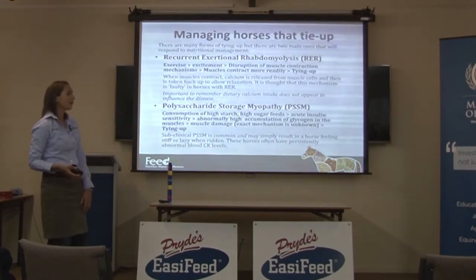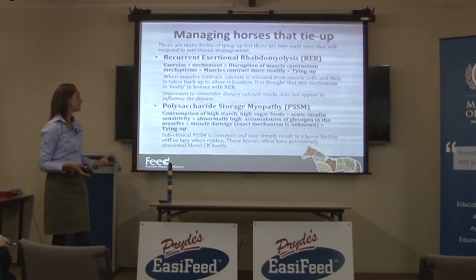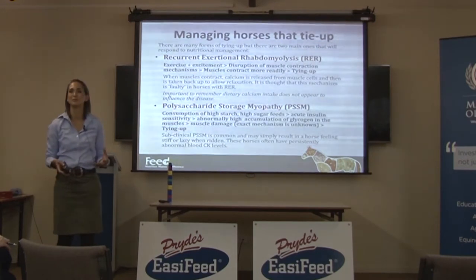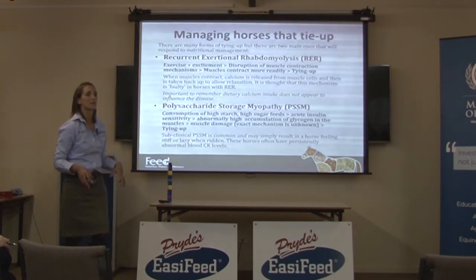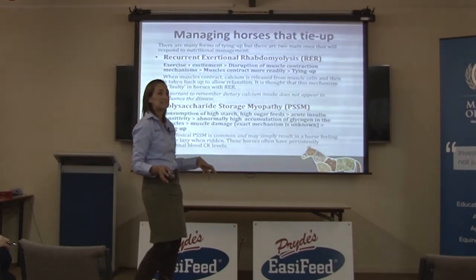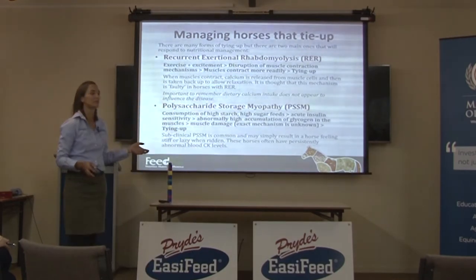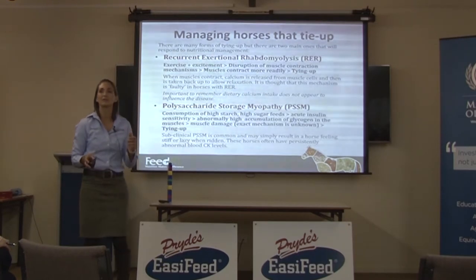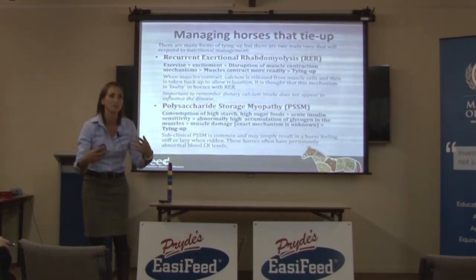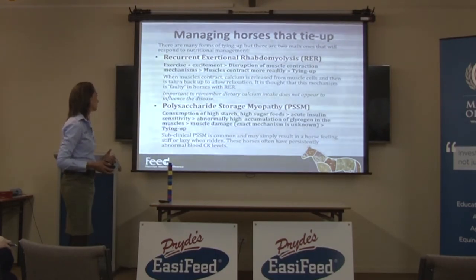A lot of the time horses with PSSM have what we would call subclinical PSSM. It often just appears as a horse being a bit stiff or even lazy when being ridden. They're not like thoroughbreds that can literally seize up and can't walk anywhere — though severely affected PSSM horses will do that too. If they've only got it mildly, they'll just feel lazy and won't want to go forward or work very well.